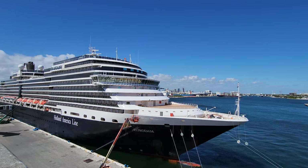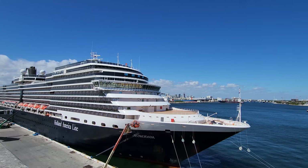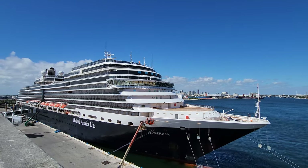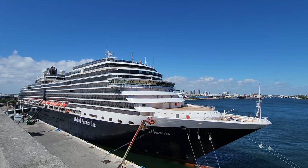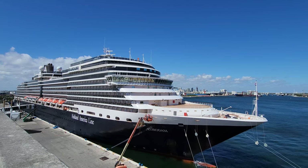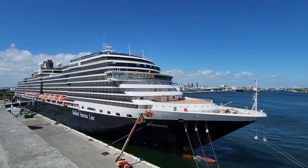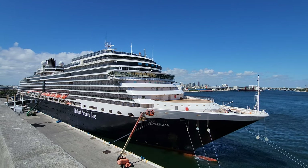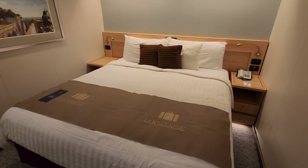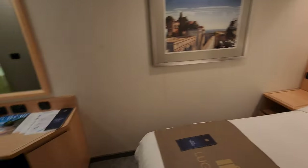Good morning! It's a really great morning as we're about to go on a cruise line we've never been on — Holland America. We're going to do a three-night on the Eurodam. Please come and join us; we're going to show you all the food, drinks, and activities on board. Right when we got on board around one o'clock, our room was ready so we went straight to the room.